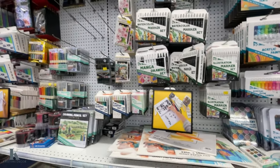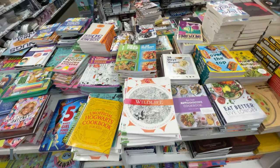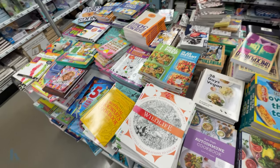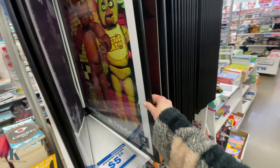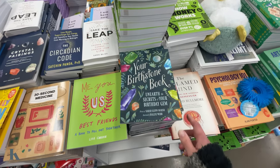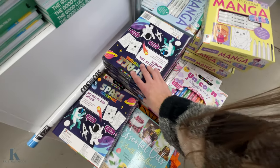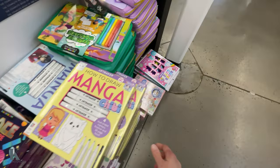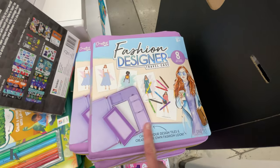They've got stencil pads and all that fun stuff. There are some cookbooks for eating healthy, herbs, and lots of different books to choose from, plus posters. More books — my daughter loves these ones, they come with markers and a whole bunch of coloring pages. There's a sticker book and a fashion design one.